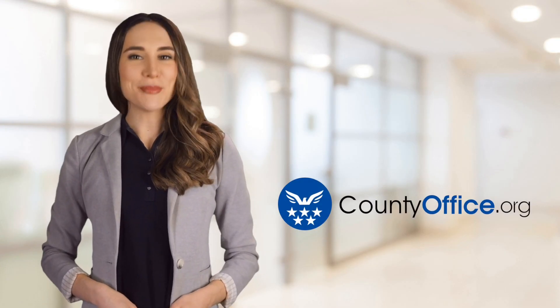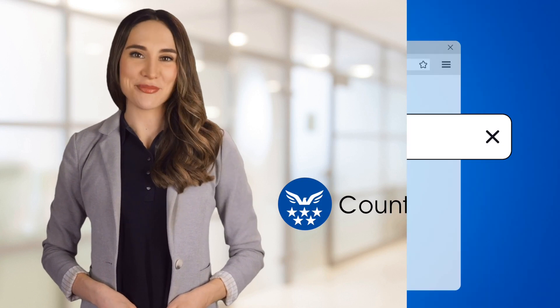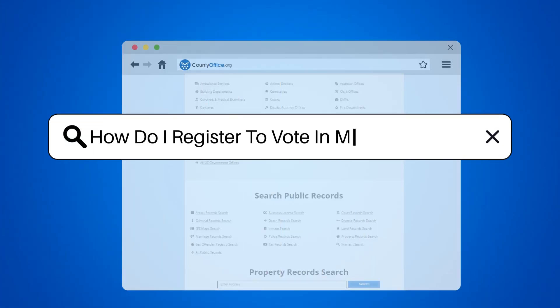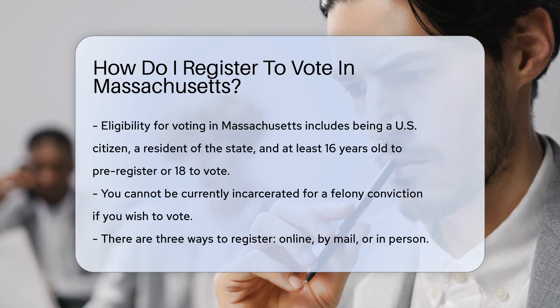Welcome to County Office, your ultimate guide to local government services and public records. Let's get started. How do I register to vote in Massachusetts? Are you ready to make your voice heard in the Bay State? Let's dive into registering to vote in Massachusetts.